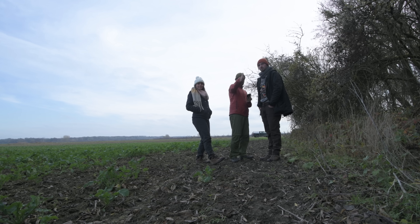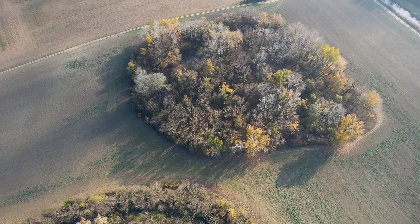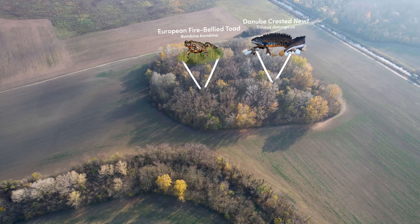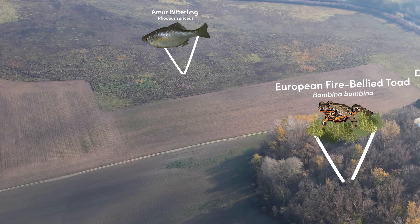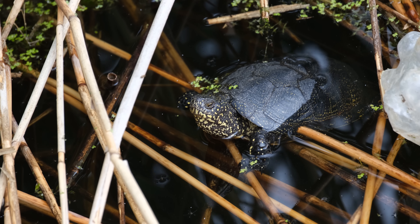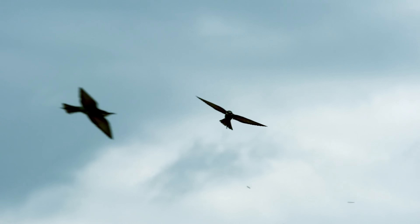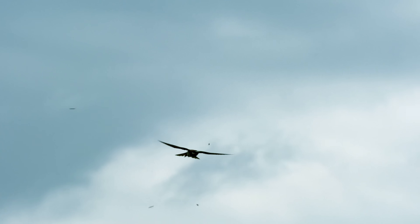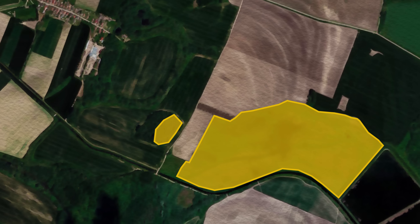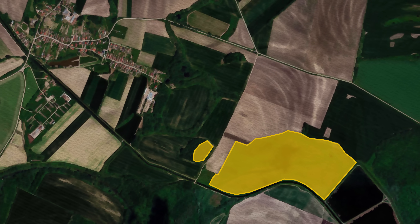In terms of species that will benefit, I already mentioned the European fire-bellied toad and the Danube crested newt, which we hope will benefit from the amphibian pond in the small forest island. In the main area we hope to support fish such as the Amur bitterling and mammals such as the Pannonian root vole, various shrews, and the Eurasian otter. There are hundreds if not thousands of other species — including birds — that will benefit as well. At a landscape level, the wetland will also create a shelter for wildlife in what is essentially a very agricultural landscape, and creating these small refuge areas is really key to maintaining biodiversity in these regions long term.